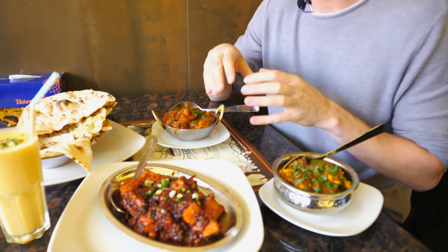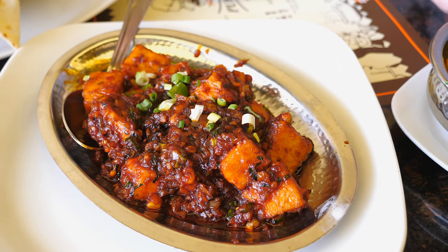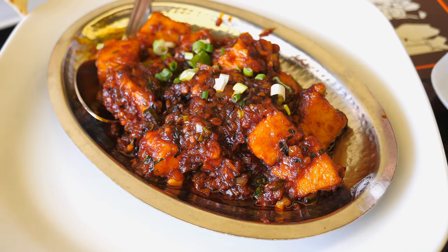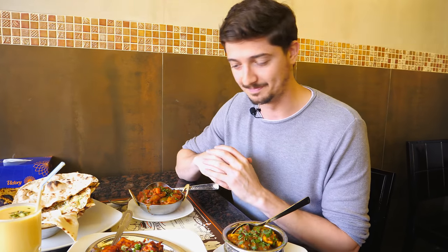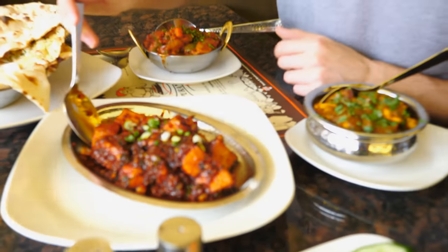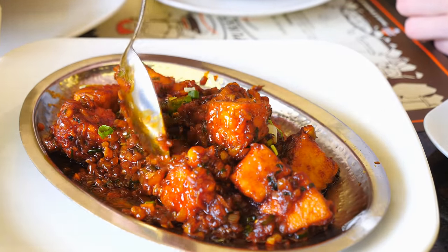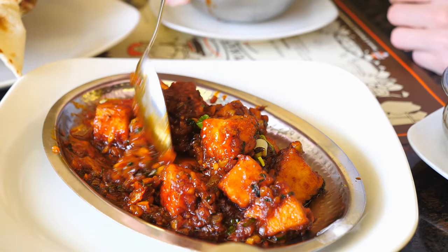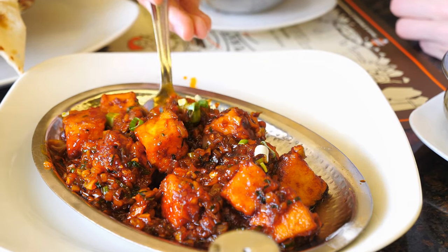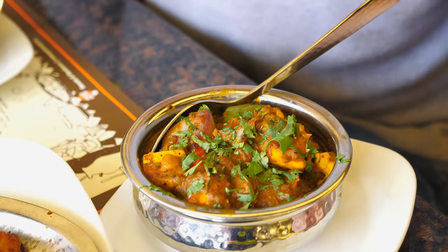Paneer Manchurian is one of the best Indochinese dishes. The recipe is similar to Gobi Manchurian but uses soft paneer cubes instead of cauliflower florets. It's ideal for people who like spicy food because it's very spicy. The paneer is actually cheese, made with garlic, spring onion, and all the spices in the Manchurian sauce, which is the Chinese component. So it's a combination of Indian and Chinese cuisine — the Manchurian sauce is Chinese and the paneer is from Indian cuisine.